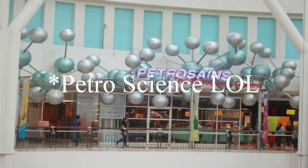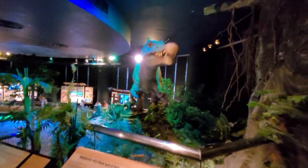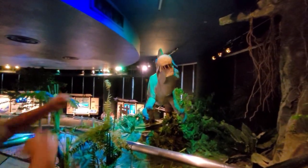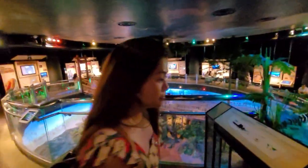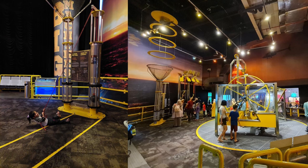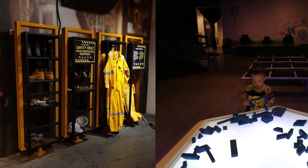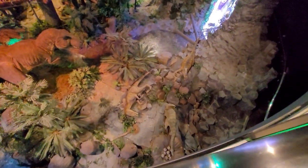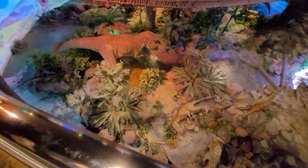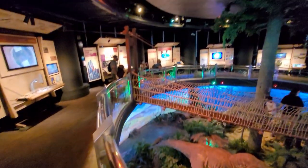The next stop is the Petronas Discovery Center, located on level 4. If you have kids, this is the perfect spot for them to play in a safe and well-organized environment. The area features interactive games and learning activities designed for both kids and adults. You can delve into the history of the Petronas Oil Company and explore the fascinating world of dinosaurs. The journey is well-constructed, starting with an introduction to science and the exciting work of today's engineers.